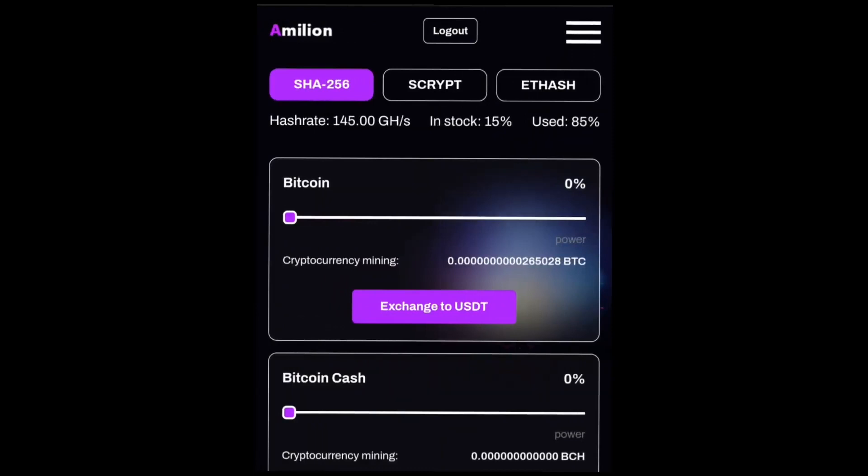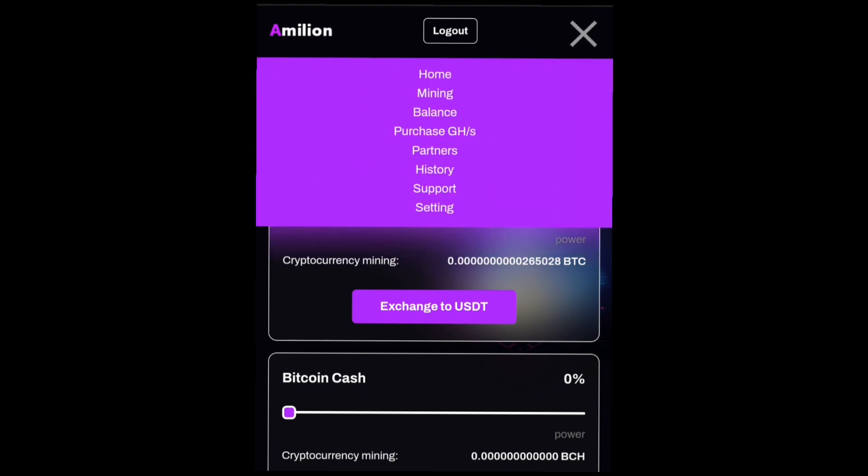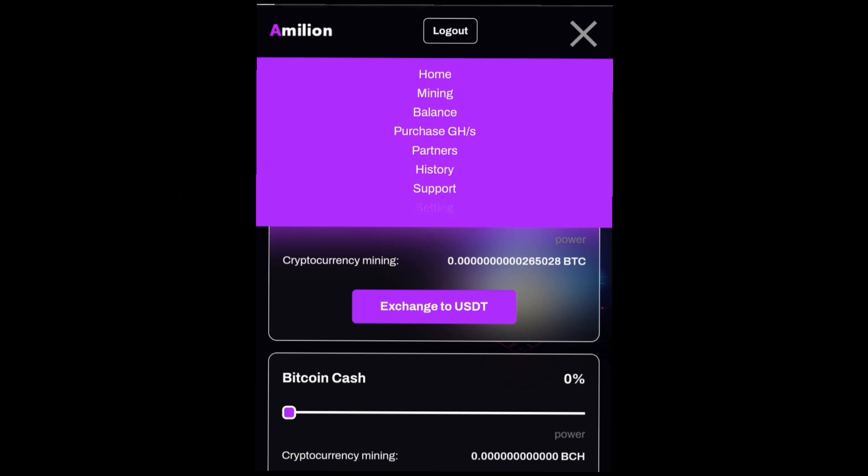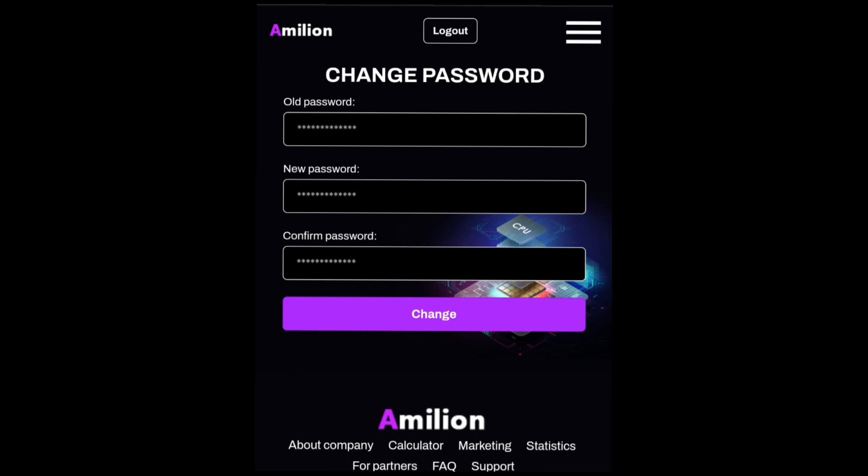Once you're logged in, you're going to see your account dashboard. You can see the different mining stages — our hash rate is at around 145 GH per second and our stock is at 15 percent used, with around 85 percent remaining. Once you log in, don't rush into mining right away. First, go ahead and click on the icon at the top, then click on Settings. This is the page where you can change your password in case you feel your current password is not secure enough.